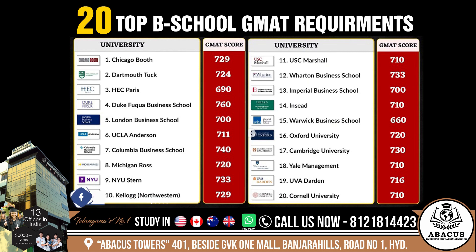Imperial Business School: 700. INSEAD: 710. Warwick Business School: 660. Oxford: 720.